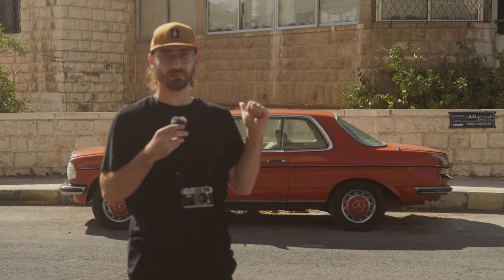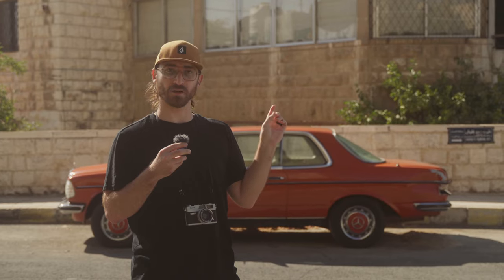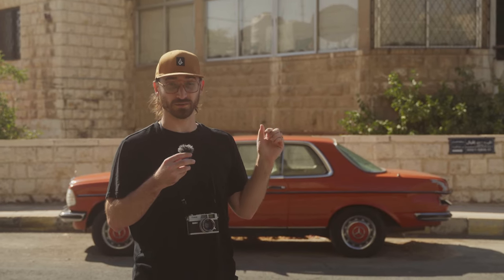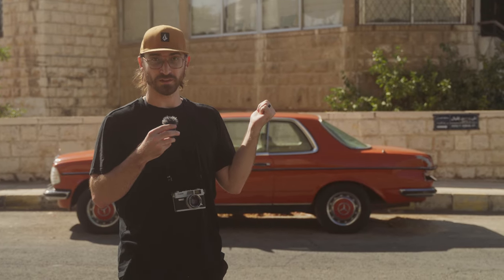We pass by this car probably every day and there's usually cars parked on each side of it, and we always say, man, I wish the car was by itself so we could take a picture of it. But today is our lucky day. Got five shots left on the roll — gonna finish it with this.